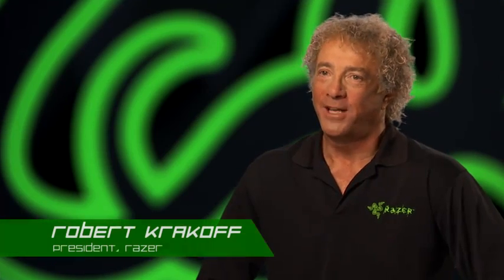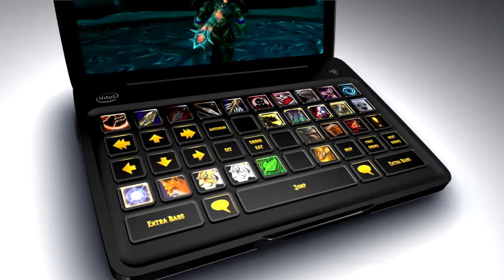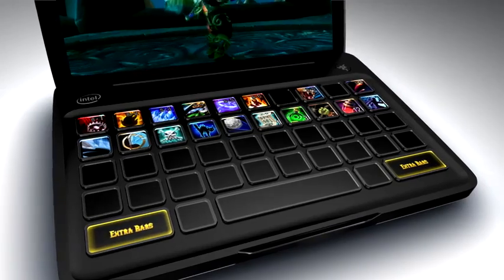Take World of Warcraft, for example. With a Switchblade, not only can you interact with what's happening on screen, but having all of your skills and commands magically laid out on the keyboard — that's just a whole new level of experience.